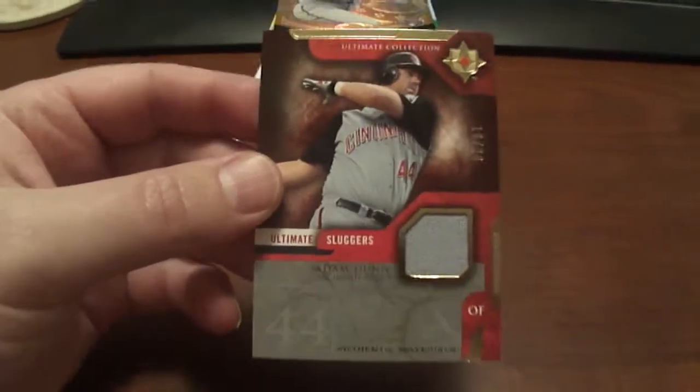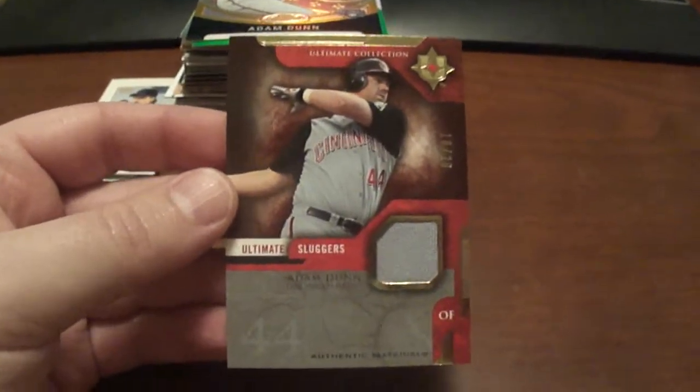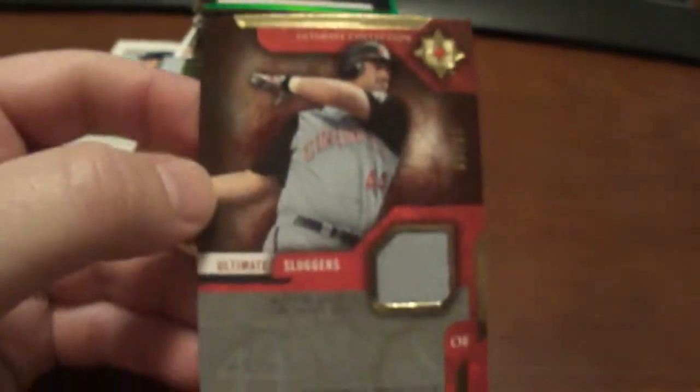Here's the first one — a 2005 Ultimate Collection Adam Dunn Ultimate Sluggers. It's got a jersey piece on there and that is number 20. Real nice card there.